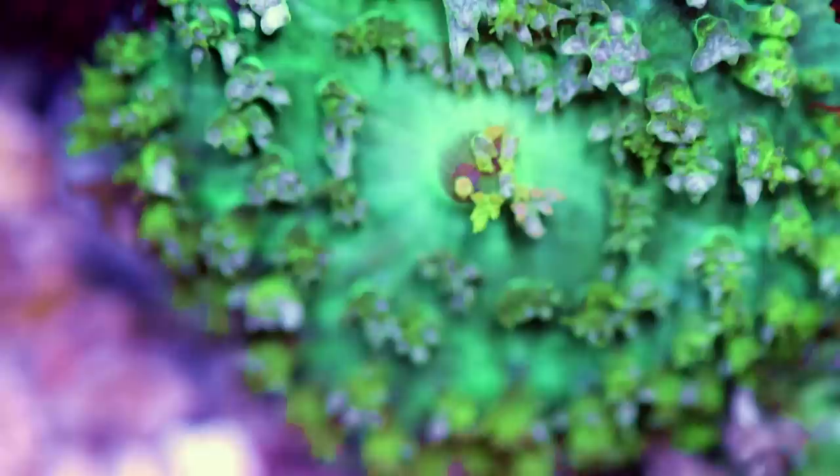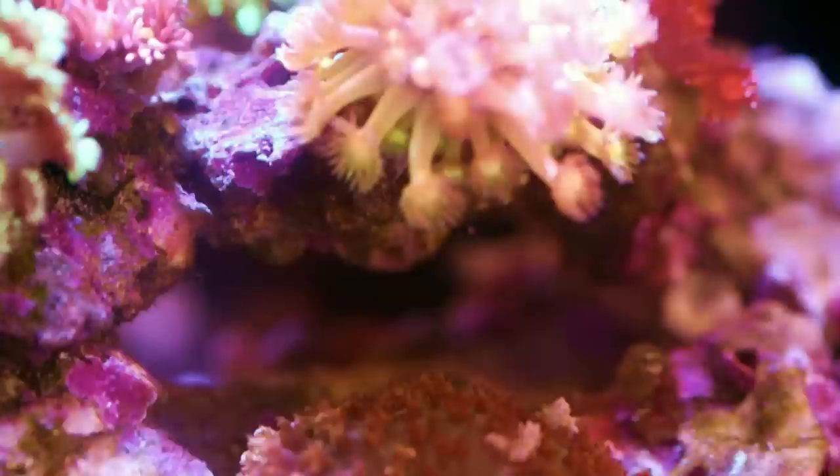If you are lucky enough to find one, they are almost always — they're always sold as individual polyps. You're not going to find a rock covered in them. And I think when it comes to mushroom corals, this is probably one of the most rare. They're only found in the Caribbean, and you're not going to walk into a reef store and see these every single day.